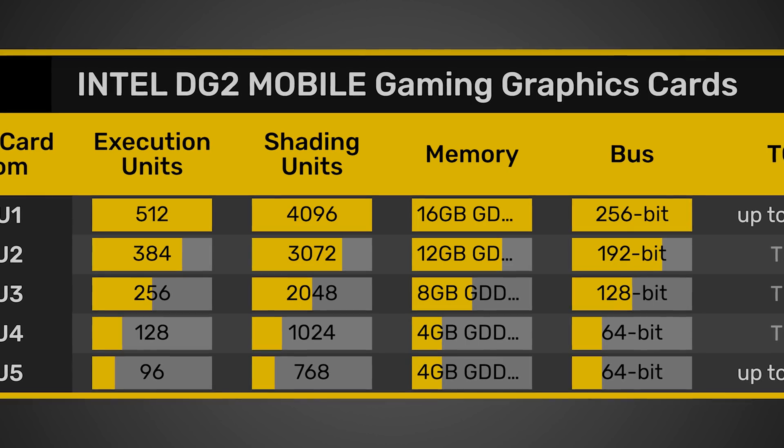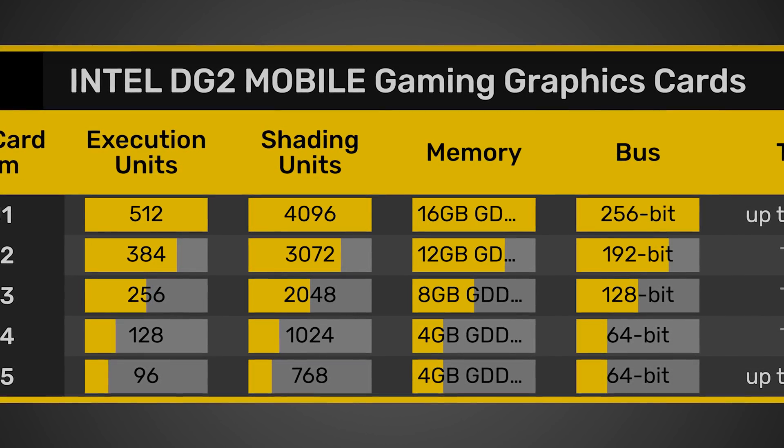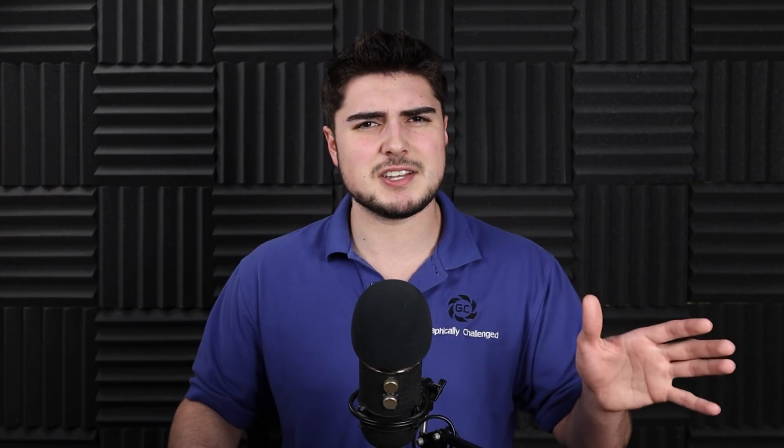I do believe there will also be a 4-gigabyte version of that SKU, and I believe the previous SKU should have a 6-gigabyte version as well, so there's definitely going to be a bunch of different options here. If they come in at the right price and availability is good, this could be some serious competition for both NVIDIA and AMD, and I really hope that's the case, because right now we could really use that.